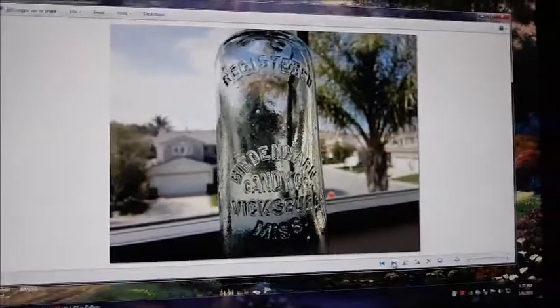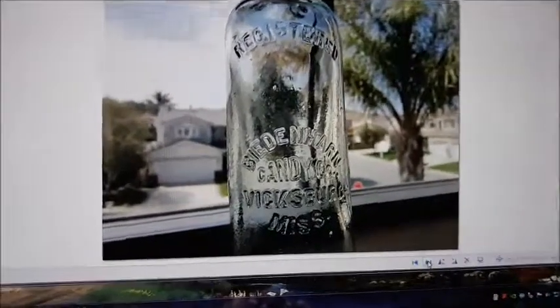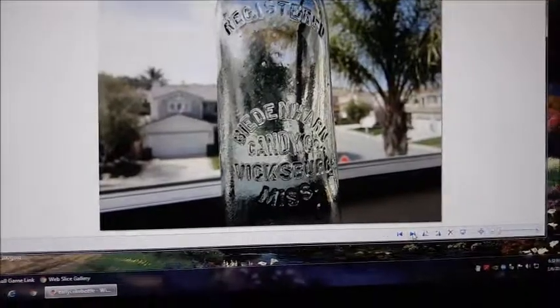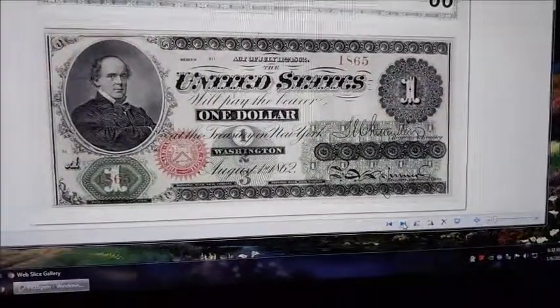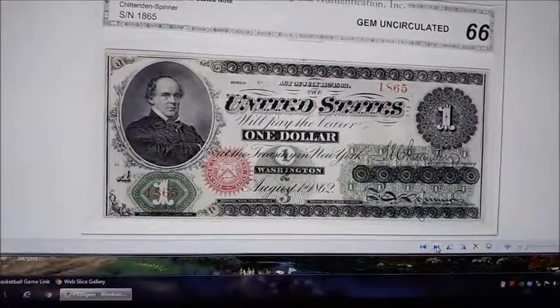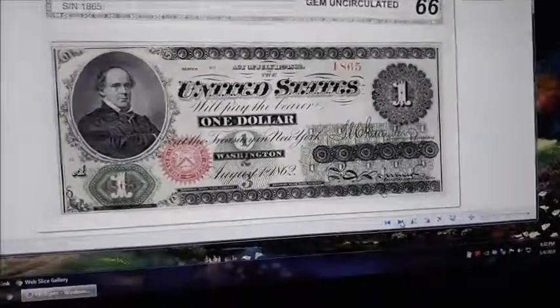This is a Coca-Cola company bottle note from back in the 1890s, before Coca-Cola started putting their name on it — Bieden Hearn Candy, Wittsburg. Let me know if you have any of these; they could be worth $50 each or three or four hundred each. First issue of the $1 bill — this is a 1862 $1 bill. If you have something like this, please let us know.